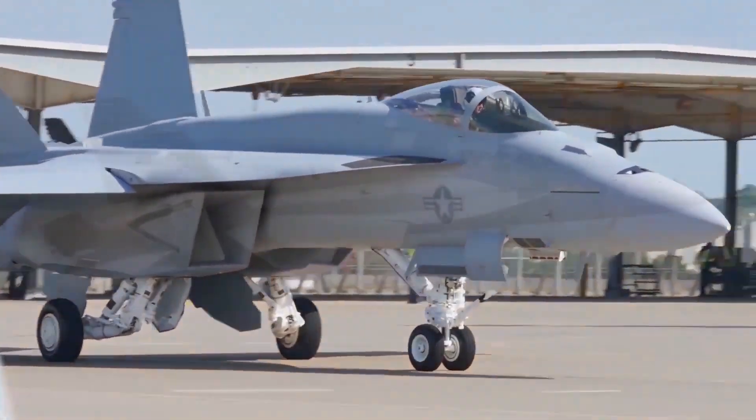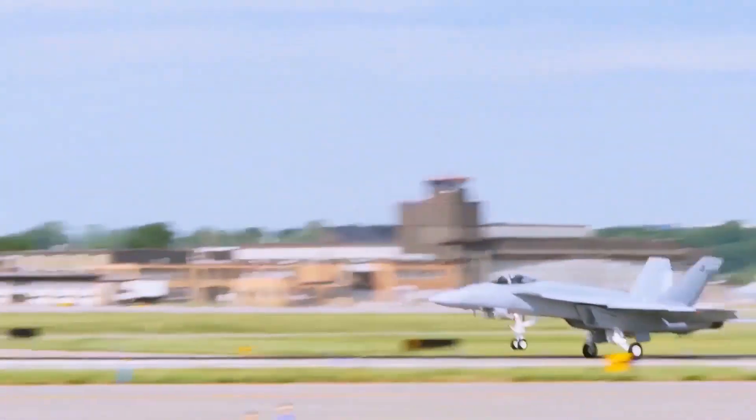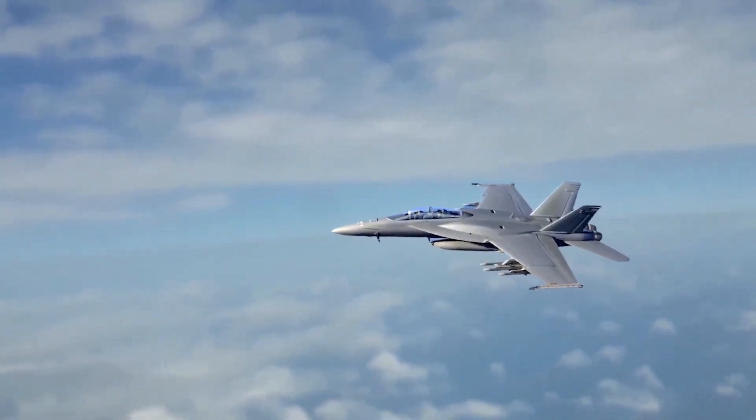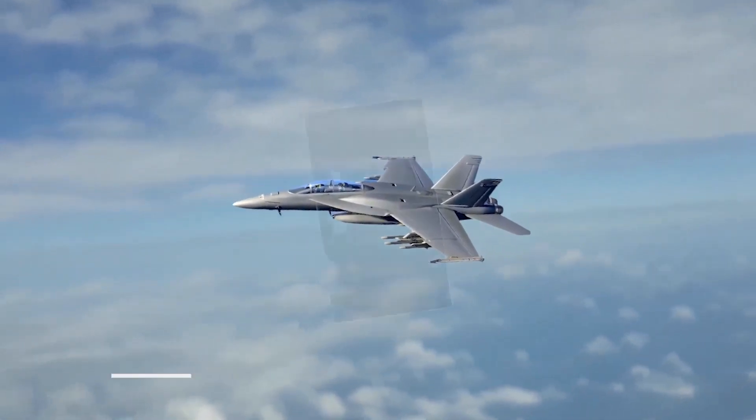The U.S. Navy accepted delivery of its first two Block III Super Hornets for testing — a single-seat E model and a two-seat F model. Both iterations of the new fighter have undergone significant upgrades and design changes over the Block II version of the jet, broken up into five major design features.